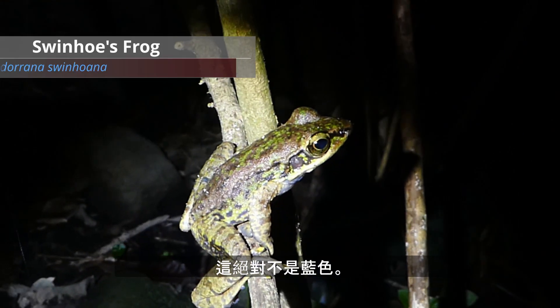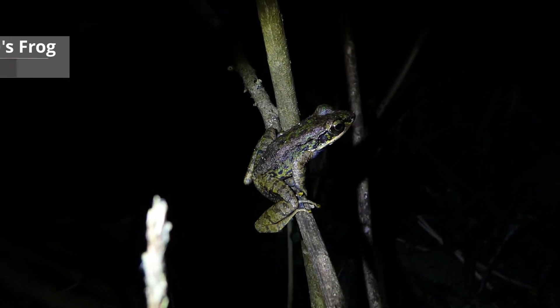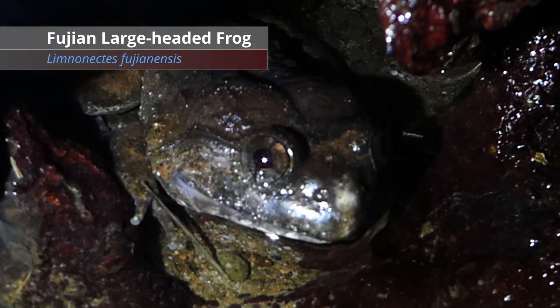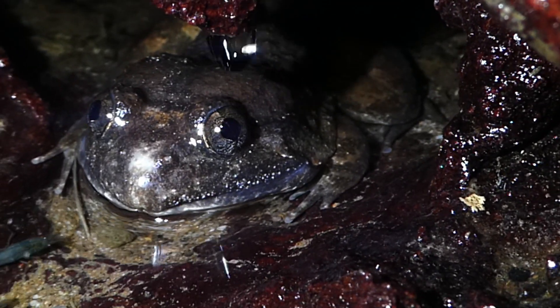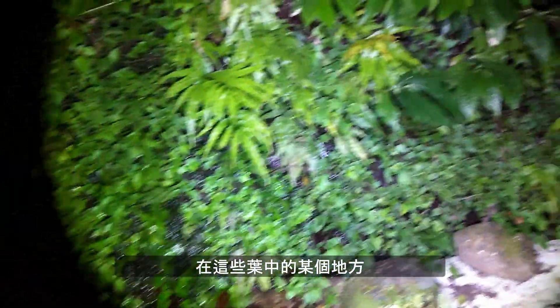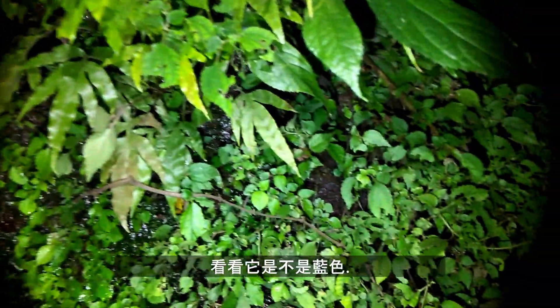This one is definitely not blue. There are also Fuji and large-headed frogs here — look at the lumps on their neck, really interesting-looking things. Somewhere up amongst this foliage I can hear a swinhoe frog, so let's see if we can find it and see if it's blue.